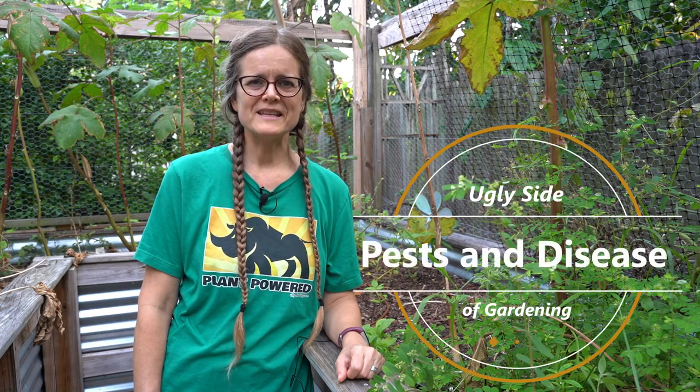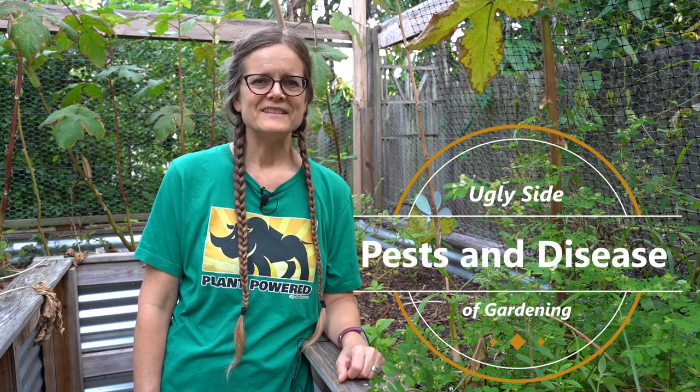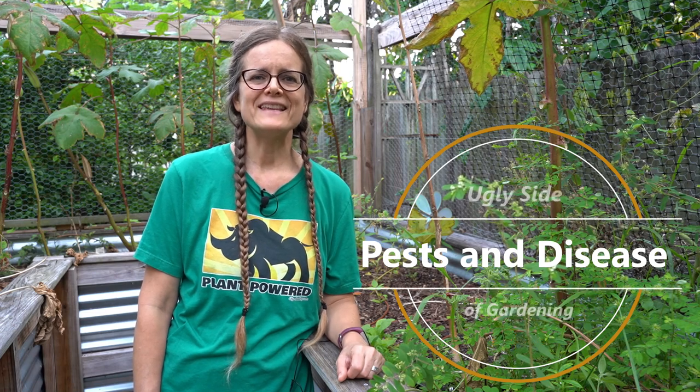Welcome to the Ugly Side of Gardening, Part 3. Today we're going to focus on pests and diseases.